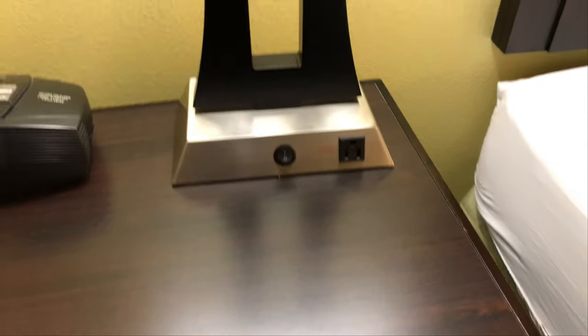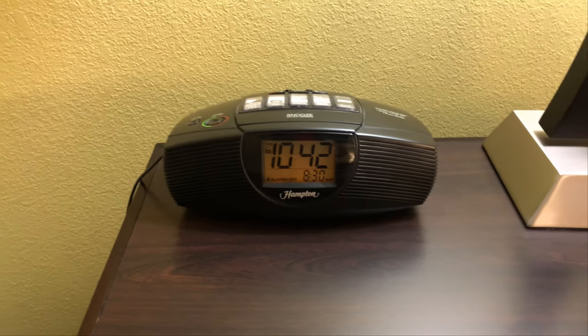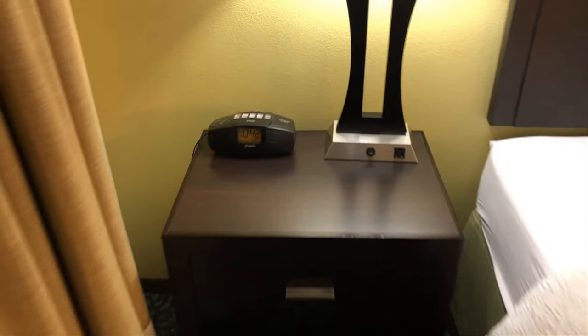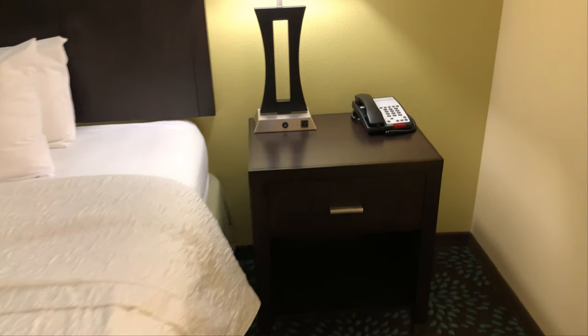We have a Bible in this drawer, no phone book. The bedside lamps have one power outlet. There's a clock radio. I don't know why they don't put two outlets on the lamps by the bed. And we have another telephone here.